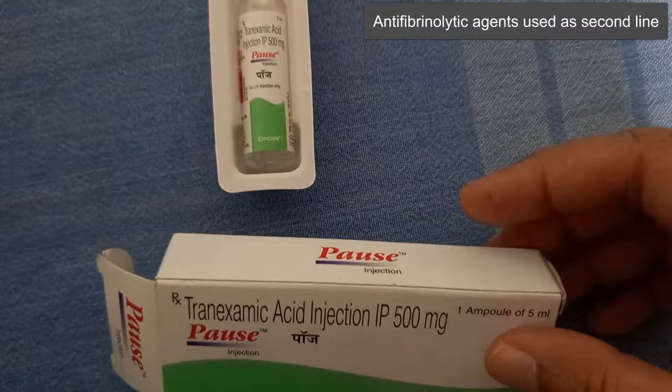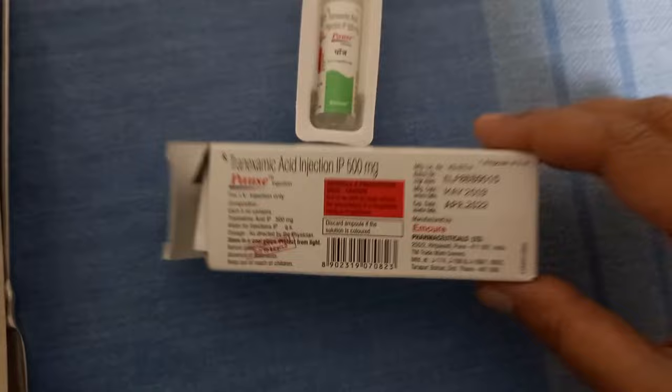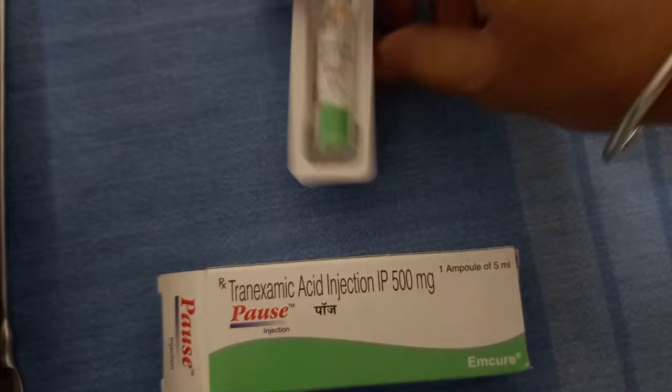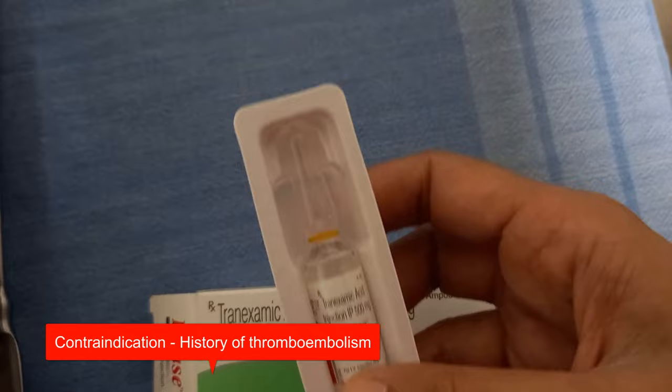After delivery of the baby you can also try tranexamic acid IV — here you're seeing the IV form. This is not a first-line drug; it is used only as second line. It has some gastrointestinal side effects.